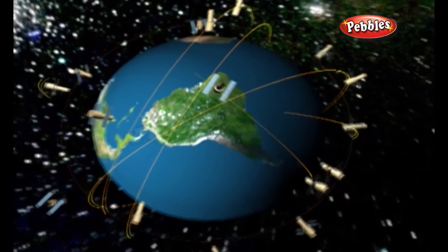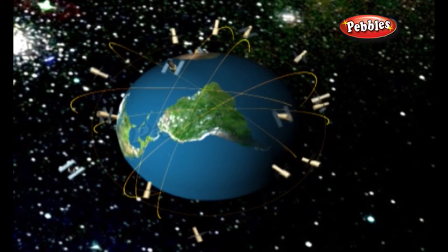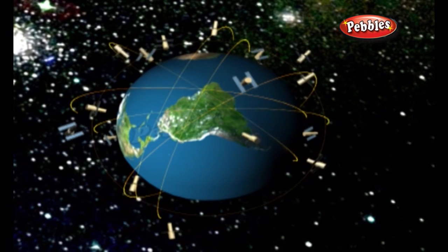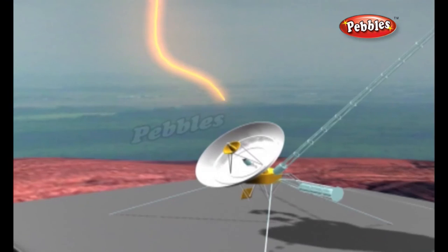Satellite navigation systems are incredibly accurate — military versions of GPS receivers can pinpoint things to within just five centimeters. This incredible accuracy makes satellite navigation amazingly useful. It can show ships, aircraft, and cars where they are. It can help farmers to monitor their crop yield, and combined with an audio system that speaks out directions, it can even help blind people to navigate their way around unfamiliar places.